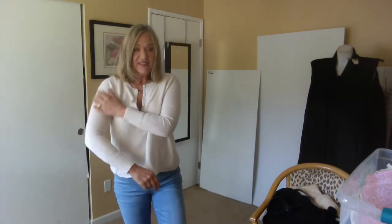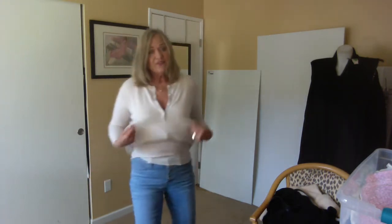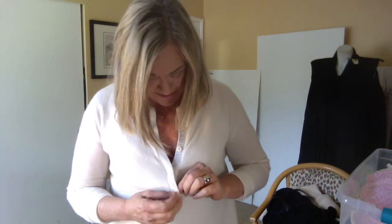This is a cashmere layered top from Inhabit and it has sort of a henley style. What's cool about it is it has this under-layer piece that goes all the way around the top, so there's a little foundation — it's kind of like wearing two shirts but it's only one. I didn't see any flaws in this piece, and the retail on Inhabit pieces is usually close to two hundred dollars.